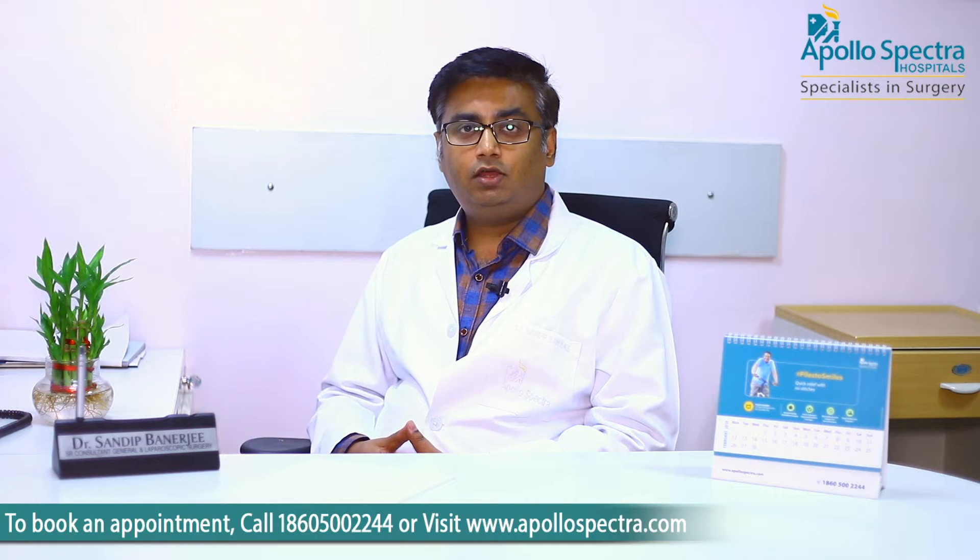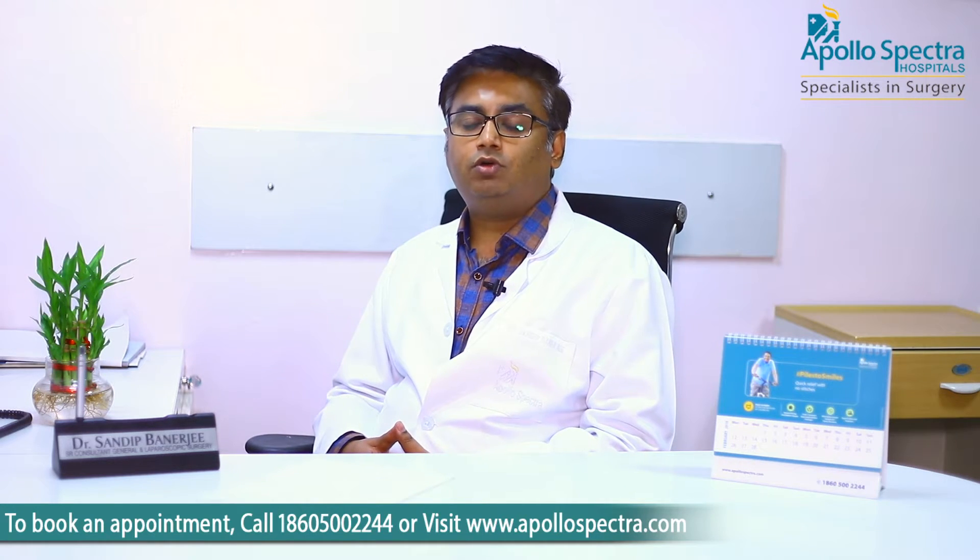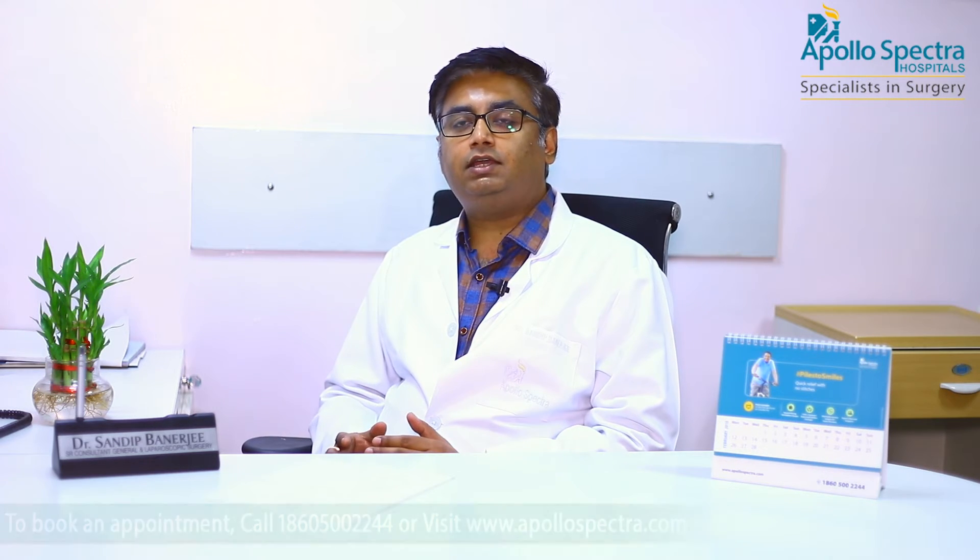Abdominal hernia में open surgery का तरीका अब पुराना हो गया है और हम नहीं करते। Laparoscopic surgery के benefit हैं कि patient की recovery बहुत fast होती है, pain बहुत कम होता है, और repair permanent होती है। बस एक बात — जब repair होती है, तो 2-3 months तक कुछ सावधानियाँ रखनी होती हैं।